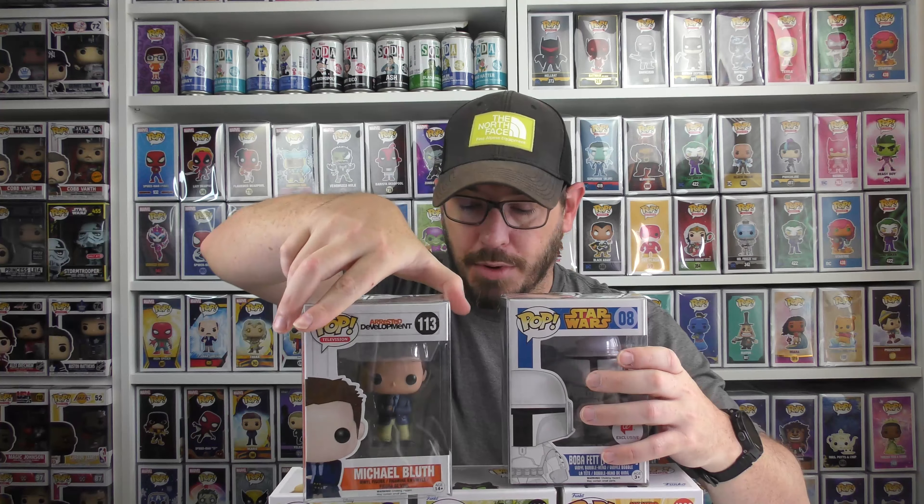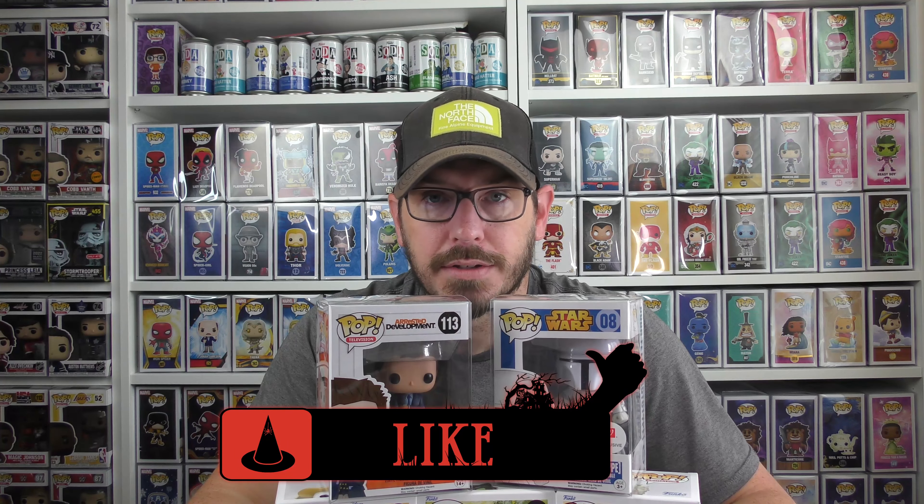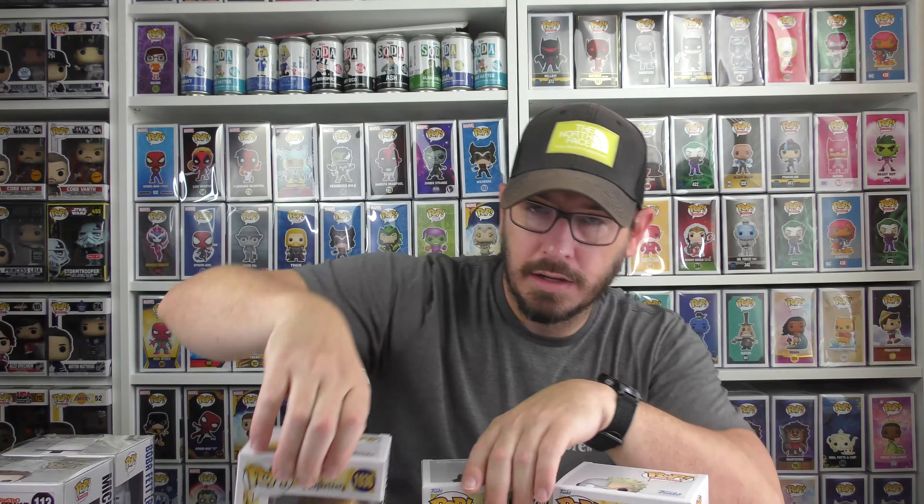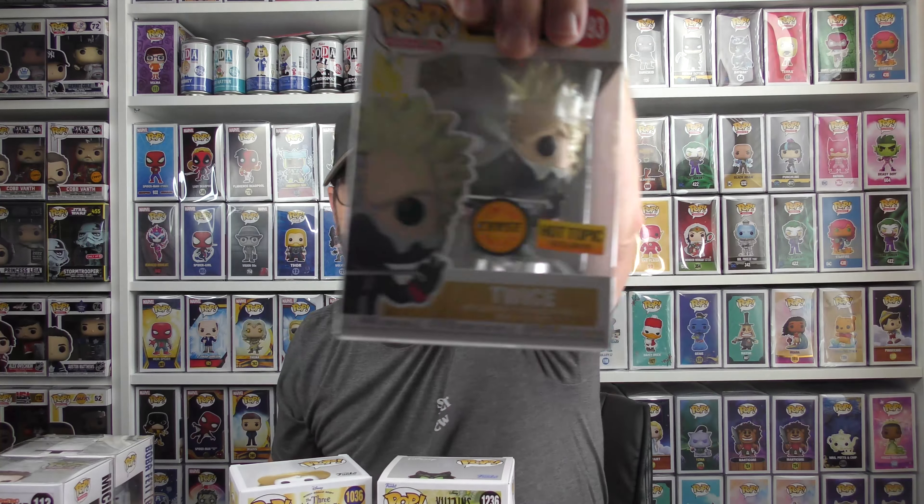It is October, and we are starting a brand new prize giveaway. I'm thinking about bundling some chases and exclusives from my own collection, or I'll just do a $250 prize giveaway — either way the prize equals $250. All you have to do is like, comment, and subscribe. You guys tell me what the prize should be — the Boba Fett prototype, the Michael Bluth, the Donald Duck, Lucifer the Cat? I'm going with Twice — Hot Topic exclusive, this is awesome. I'll need to put it in a protector.